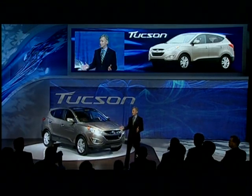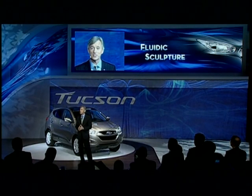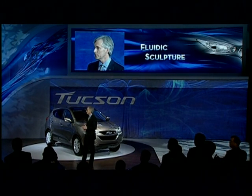While the Sonata's design was led by our California Design Center, the Tucson was born in our European studio in Frankfurt, Germany. Yet it's clear both vehicles speak the same language — the design language we're calling Fluidic Sculpture. This dynamic surfacing is the signature for Hyundai design, and you'll see it on all of our new models arriving over the next couple of years.